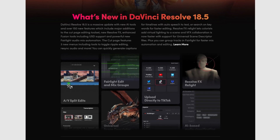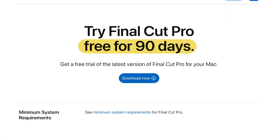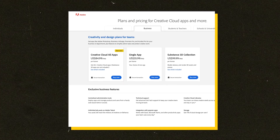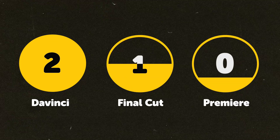The cost: the clear winner is DaVinci because it's the only one that's completely free. There is a paid version with extra features, but you can do about 90% of what you need in the free version, and all updates are free too — so download it right now even if it won't be your main editor. Final Cut isn't cheap at $300, but it's a one-time payment you keep forever, with a full three-month free trial. Premiere Pro is the biggest loser with a subscription model at $21 a month — by year's end you could have fully paid for either Resolve or Final Cut. DaVinci gets two points, FCP gets one, and Premiere gets zero.